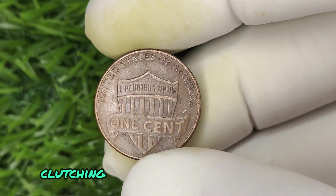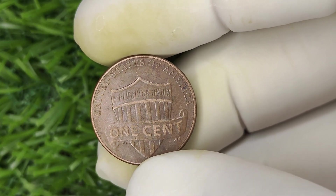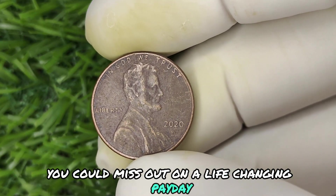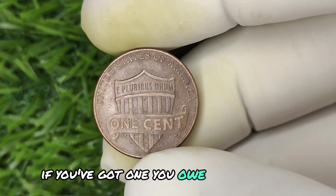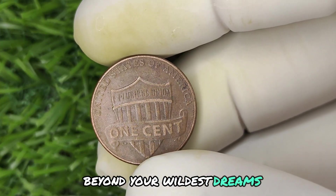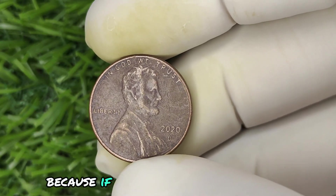Imagine walking into an auction house clutching what you thought was just a regular old penny, only to leave with a check for hundreds of thousands of dollars. This isn't some far-fetched dream — this is reality for some lucky collectors. But here's where it gets critical: the market for rare coins is competitive. The value of these coins fluctuates, meaning if you sit on this too long, you could miss out on a life-changing payday. The time to act is now. Don't let someone else retire early on your penny. Check your coins, inspect every penny, and if you find a 2020 D mint mark, get it evaluated immediately.